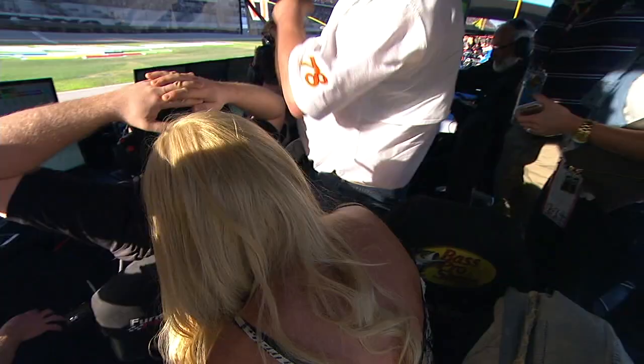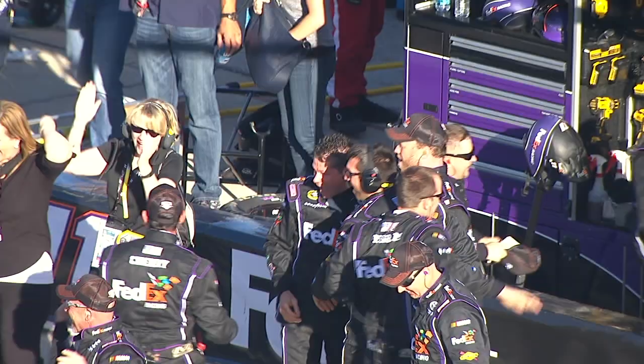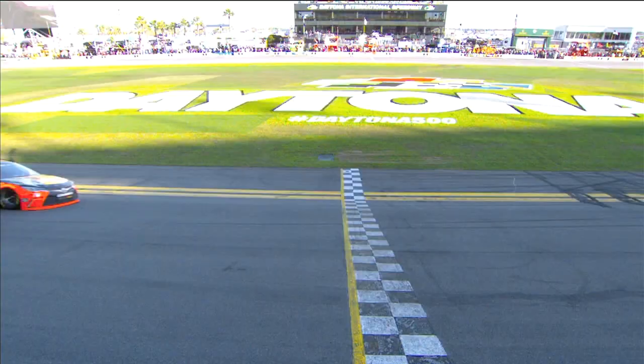That's where it would have to happen, off turn four. But I didn't know how it was going to happen. Holy cow, baby. The closest 500 ever at this near photo finish.